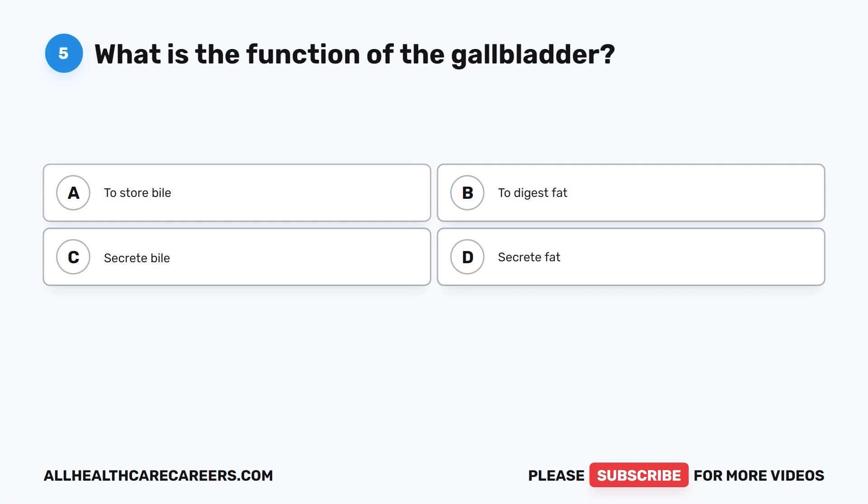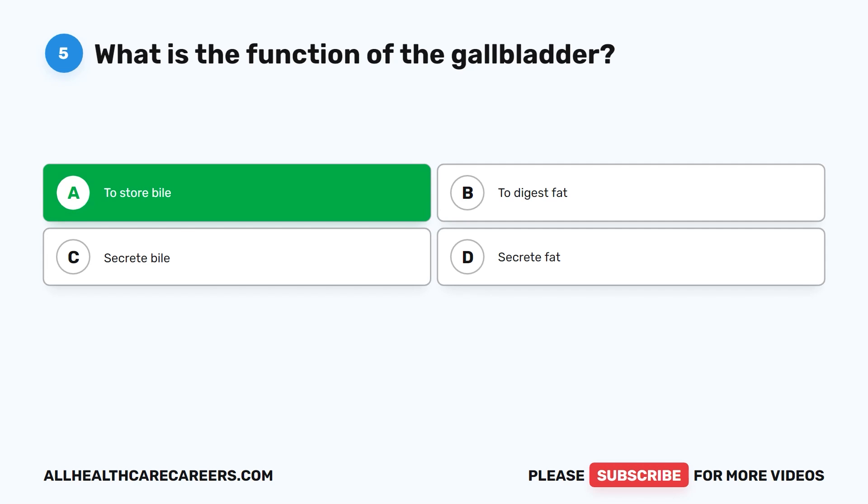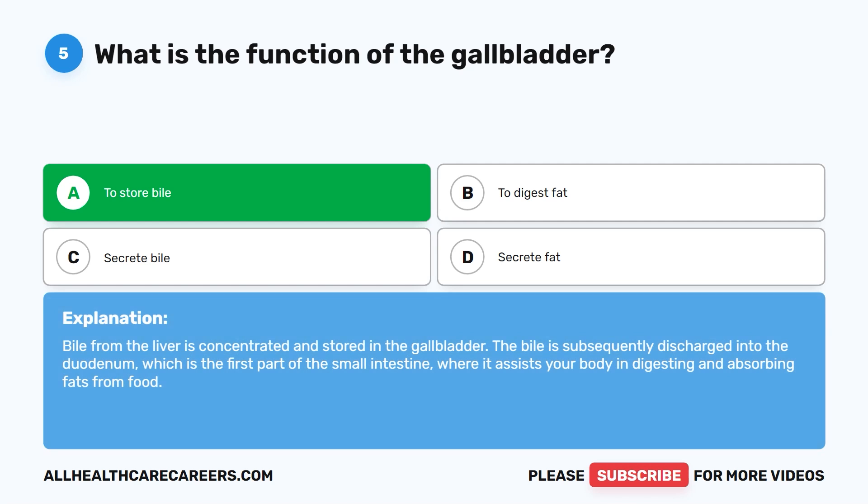Question five. What is the function of the gallbladder? A. To store bile. B. To digest fat. C. Secrete bile. D. Secrete fat. The correct answer is A. To store bile. Bile from the liver is concentrated and stored in the gallbladder. The bile is subsequently discharged into the duodenum, which is the first part of the small intestine, where it assists your body in digesting and absorbing fats from food.